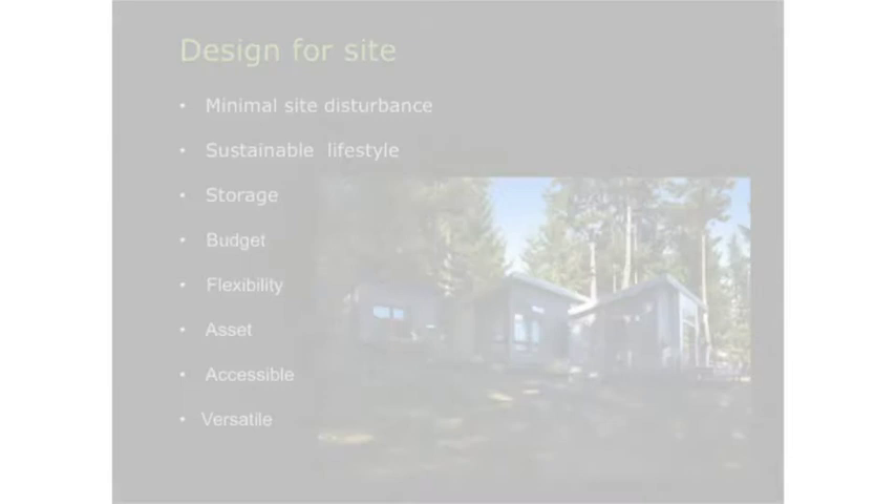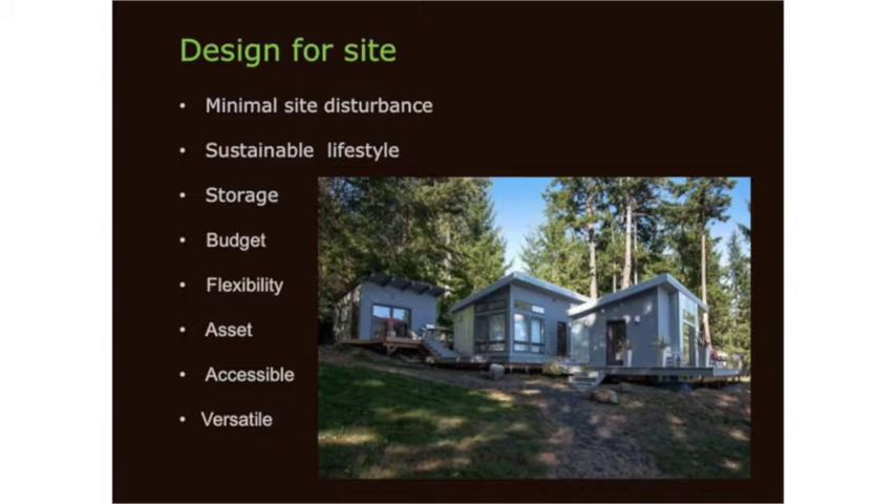Also, about protecting the site — I don't usually like to even talk about a plan until we're on the site, because the site is really 90% of your design. You want minimal disturbance — you don't want to cut and fill. You want to honor what's on the site and create a sustainable lifestyle right on site. You're using a lot more edible landscaping and things like that. Storage is a big thing — people don't like to give up their stuff.